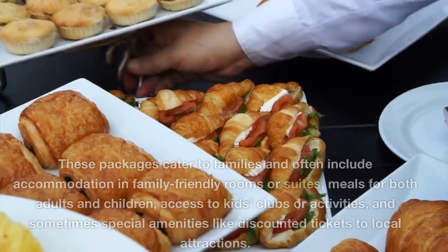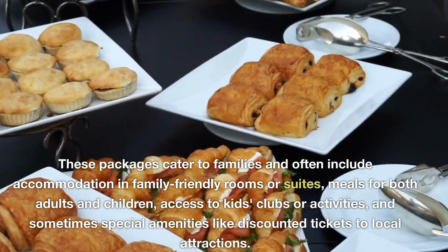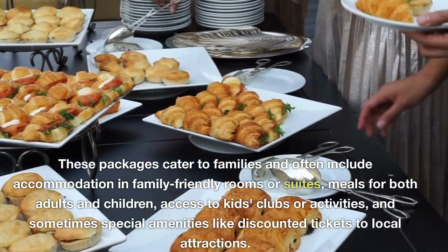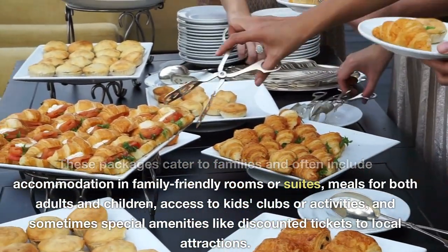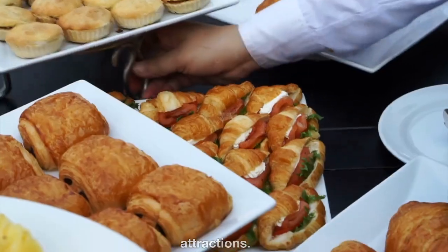Family package. These packages cater to families and often include accommodation in family-friendly rooms or suites, meals for both adults and children, access to kids' clubs or activities, and sometimes special amenities like discounted tickets to local attractions.